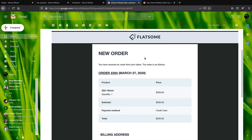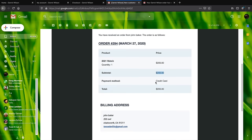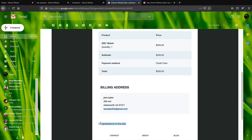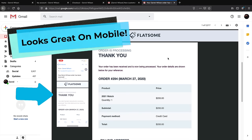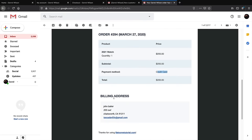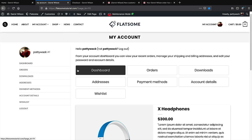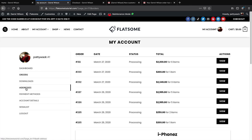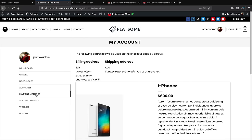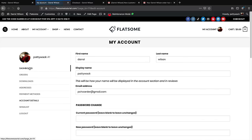Whenever you make a sale, you'll automatically get an email telling you someone bought something — showing the person's name, what was bought, how much it cost, how they paid, and their billing information. Your customers also automatically receive an email with their purchase receipt, showing what they bought and payment method. Customers have their own personal accounts to view all orders, update their address, manage payment methods, and see account details.